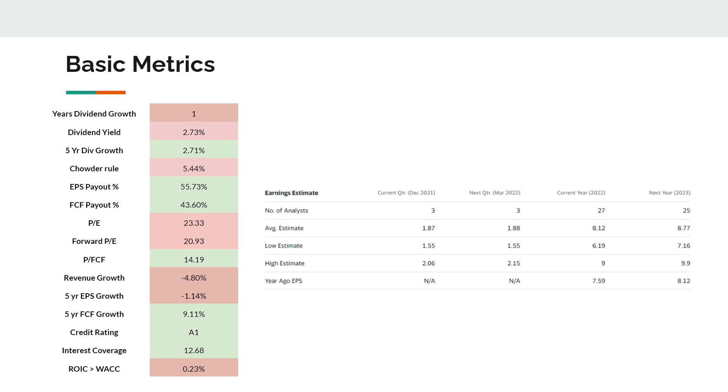Looking at earnings estimates from analysts, they are assuming around €8 on average in earnings next year, putting the company on a forward P/E of around 17–18. My expected earnings are a bit lower because analysts are using adjusted earnings, and generally I think analysts tend to overestimate. I'm a bit more bearish as an investor, but that approach has served me well so far.